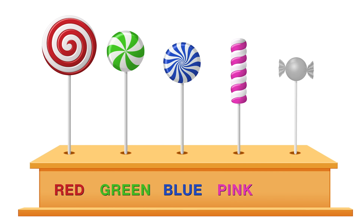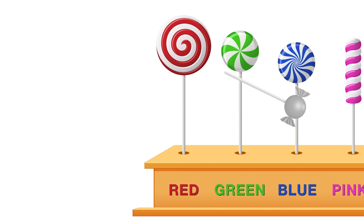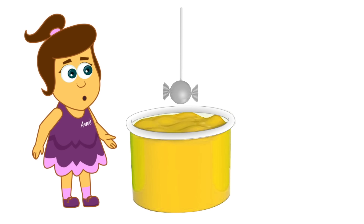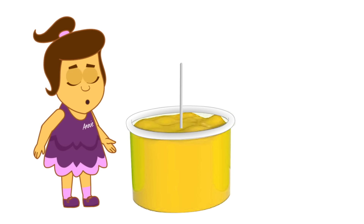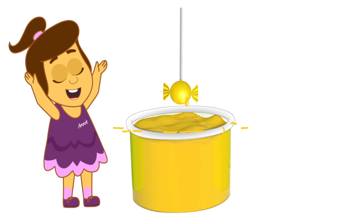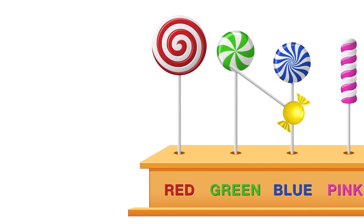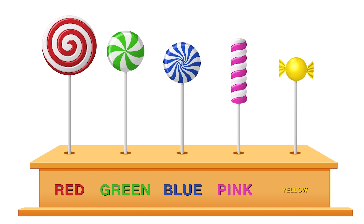That's right! Let's do the last one! Ooh, a sweetie! Ooh, wow! Look at that! The colour of the sun! Let's dip! There you have it! A sun sweetie! But what colour is it? Can you tell me? Yellow! Yay!